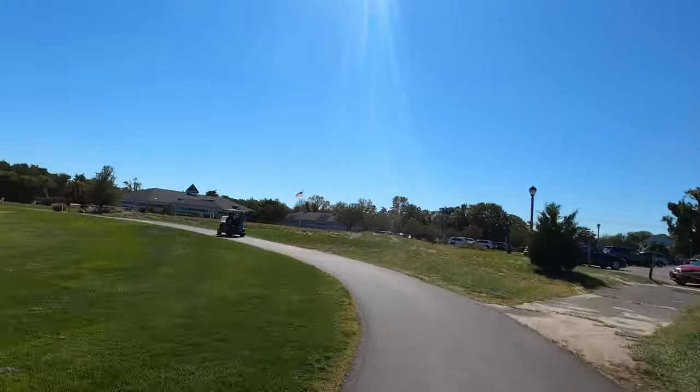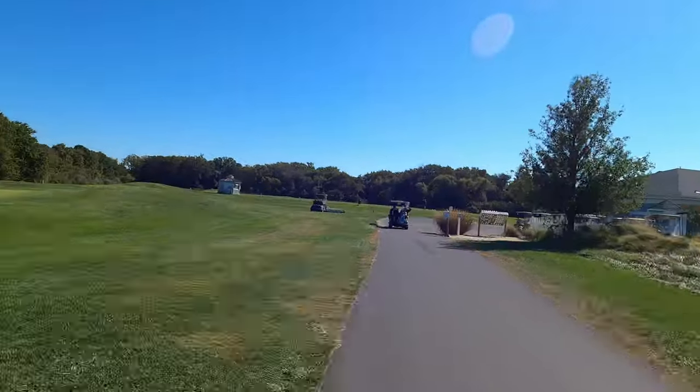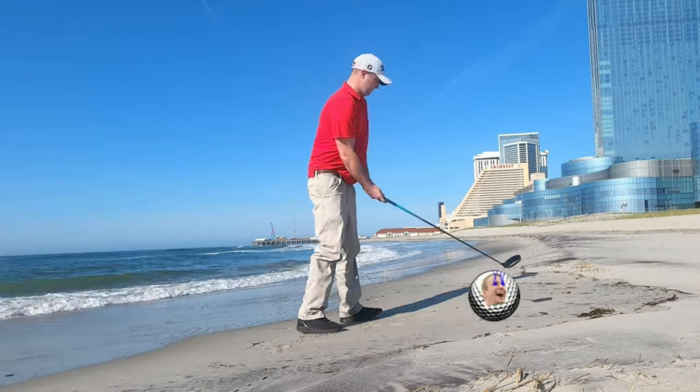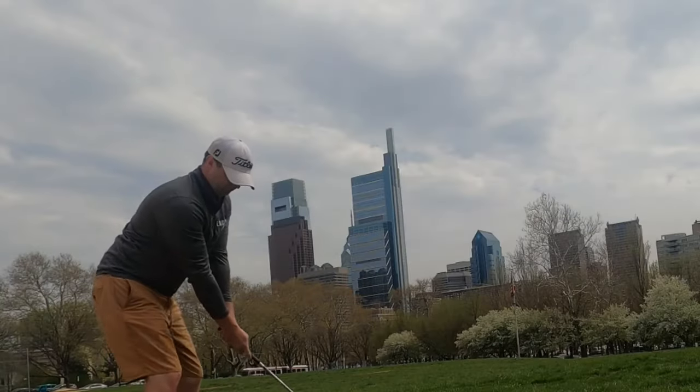And that's going to do it for our look at Cape May National. Keep a lookout for more videos to come — we're hitting all the golf courses around the world. This is World Twilight Golf. Launch control, this is Houston — we are go for launch.